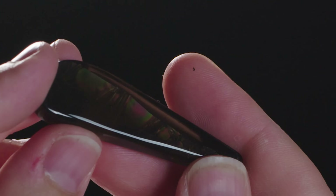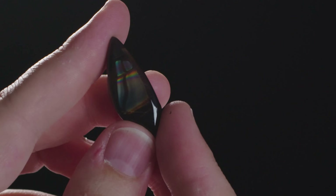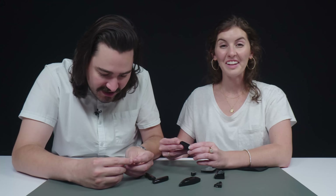What if I told you I have an entirely new variety of obsidian to show you? How cool are these? The different colors, the different patterns, the different intensities. I cannot get over this.